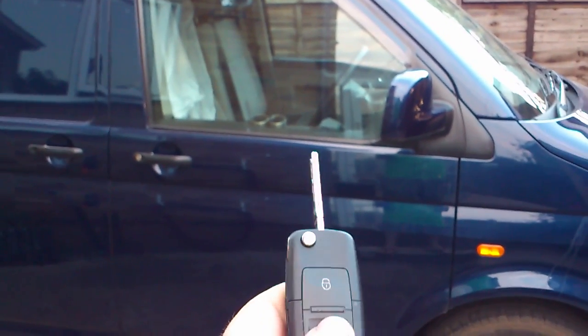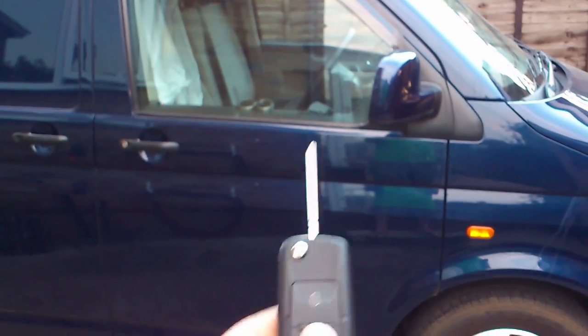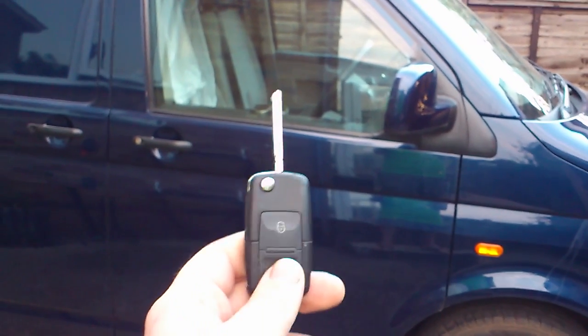Here's my video on the recoding of the central convenience module on the Type 5 van to give you roll up and down with the remote.